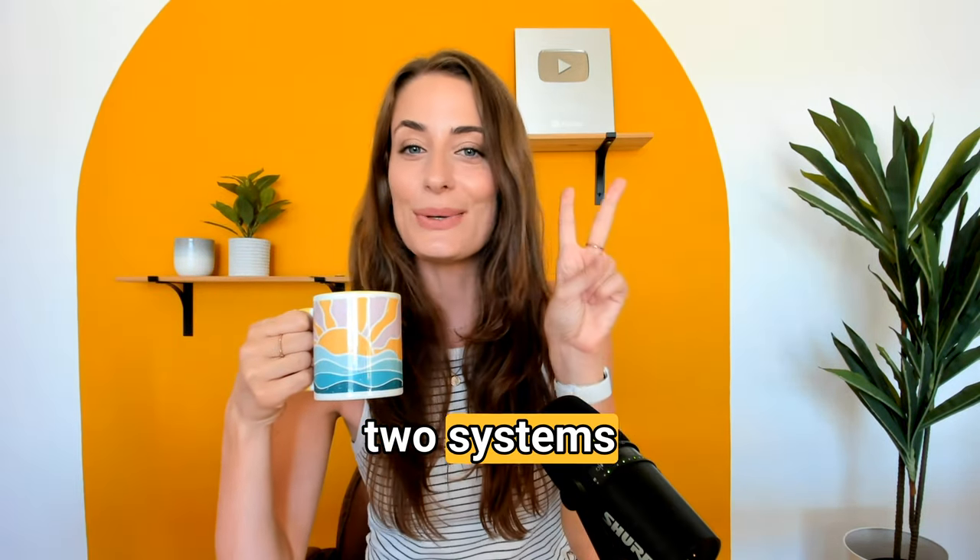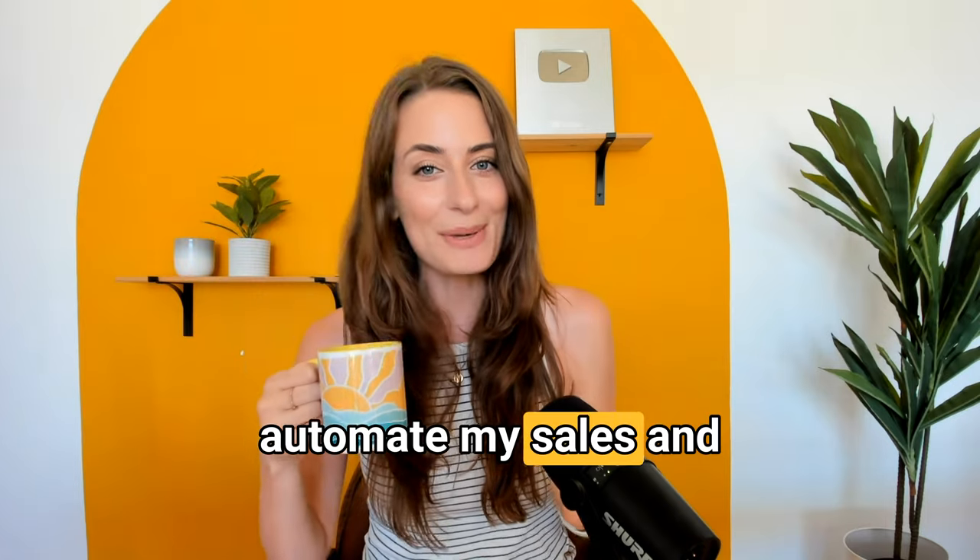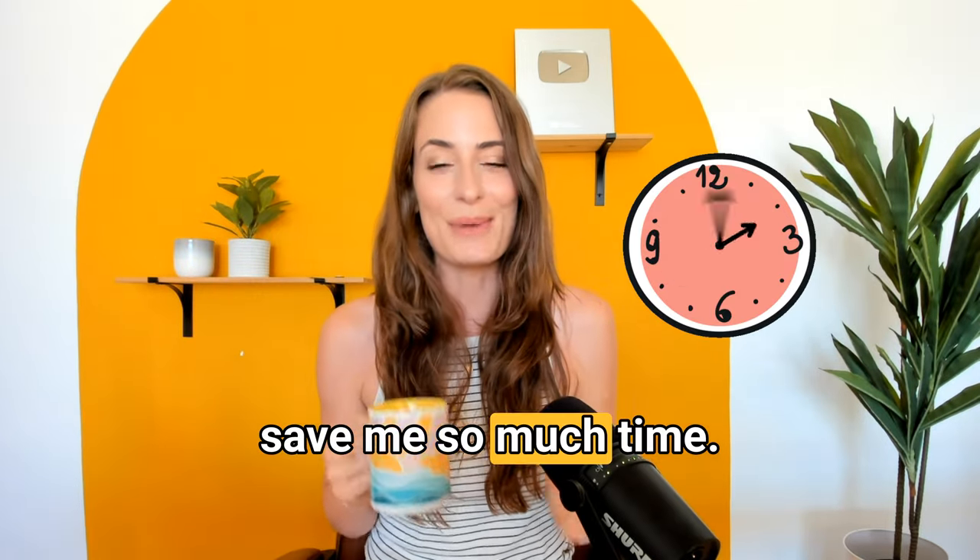In this video, I'm going to take you behind the scenes of my online business and share with you the two systems I use to automate my sales and save me so much time. These are two simple systems you can set up that will really reduce the amount of time you need to spend on things like sales calls, or even eliminate them completely. All right, let's dive in.